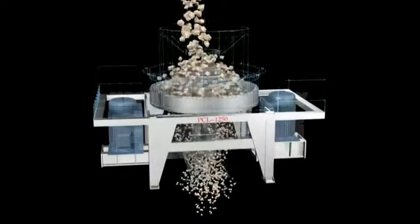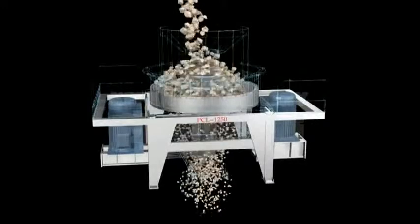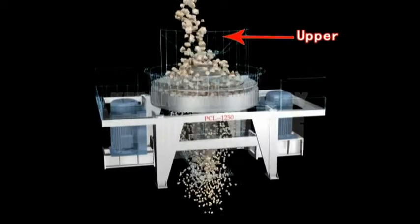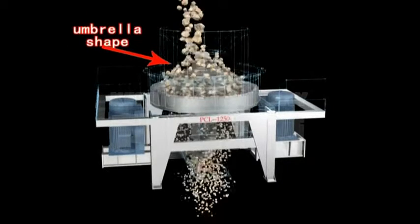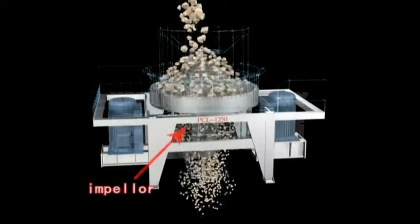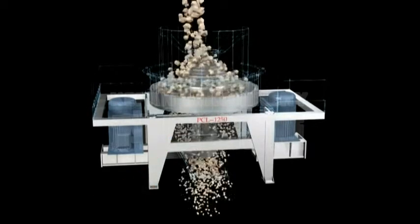PCL Vertical Shaft Impact Crusher is designed and manufactured with optimization by introducing advanced technology from American Barmac Company, reaching international advanced level. Its function plays an irreplaceable role in equipment for fine crushing. It is operated stably and reliably, easy to maintain, and has high efficiency for breaking.